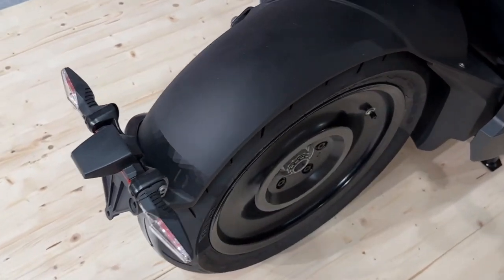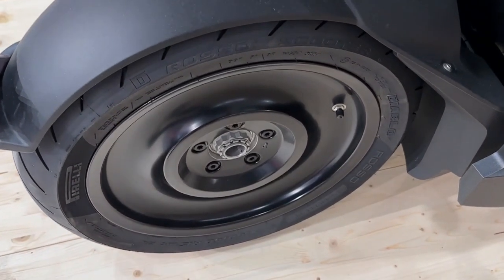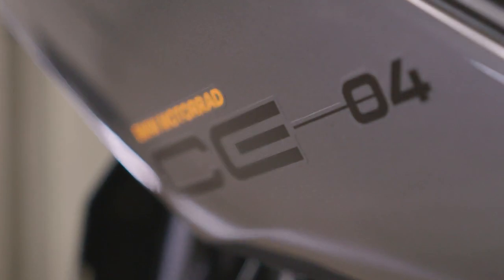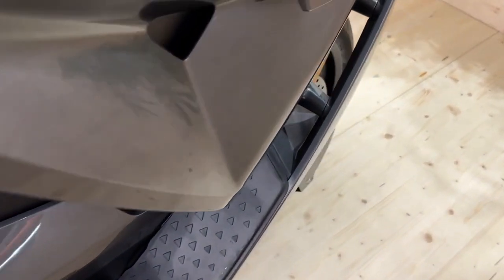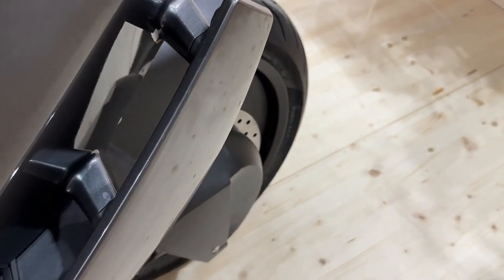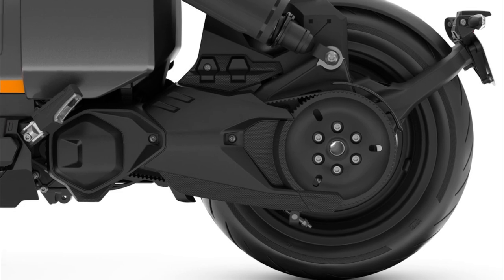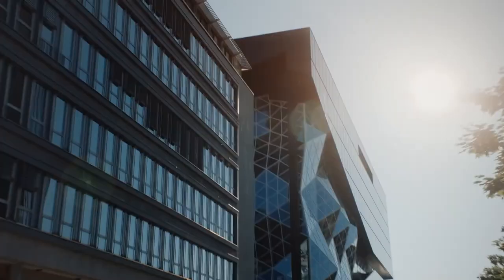The BMW CE 04 can be customized with various add-ons and packages including adaptive cornering lights, a burglar alarm system, heated seats, high windshields, luggage racks, side cases, and smartphone cradles. It has disc brakes on both wheels and comes standard with ABS brakes, traction control, stability control, reverse assist, and hill start control.